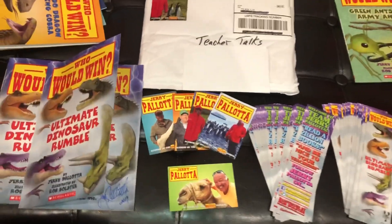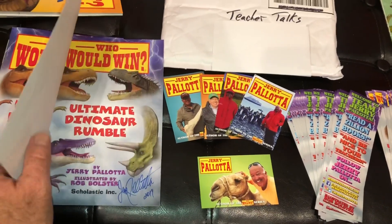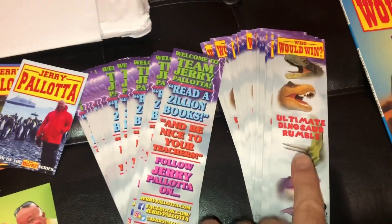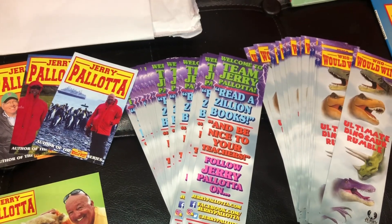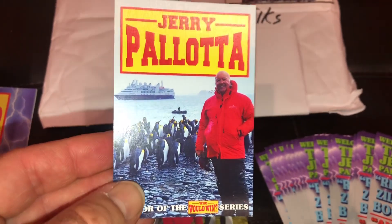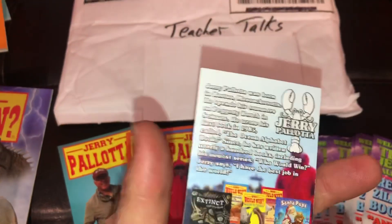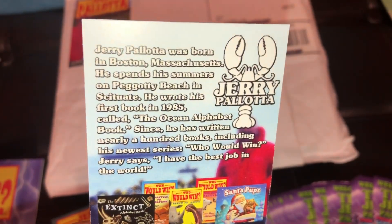Here's everything in the care package: two copies of the Ultimate Dinosaur Rumble book, and Jerry signed both of them — very cool. We've also got a whole bunch of bookmarks — the new Ultimate Dinosaur Rumble bookmarks. Go to Jerry's website and you can print those off. And then there are these cards that kind of remind me of baseball cards. You can see Jerry here with a heavy coat on near some penguins, looking a little cold but always smiling.